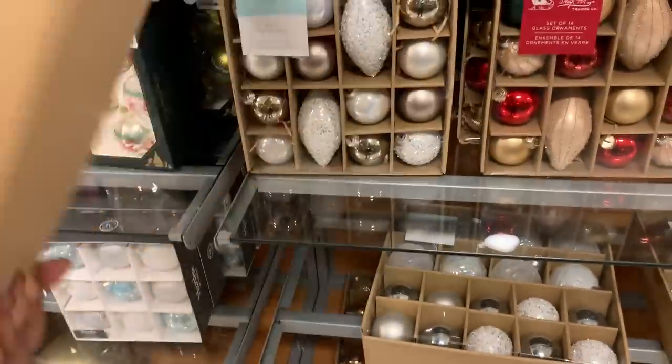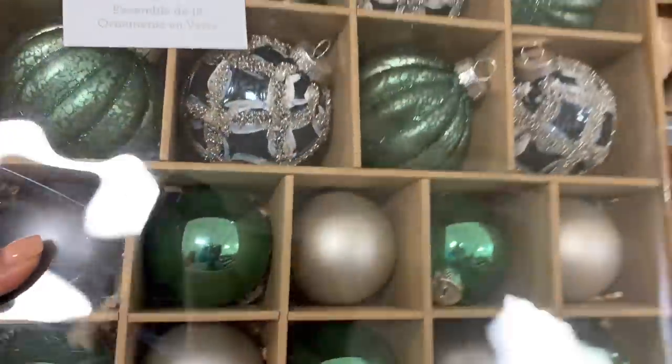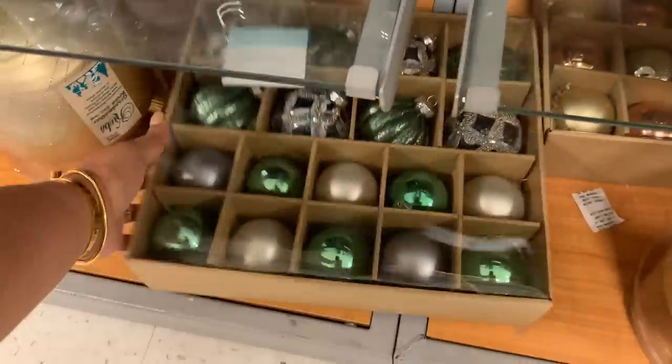This set of ornaments is super beautiful — this was one of my favorite boxes that I saw while I was there. They are so, so pretty. Love all the green.